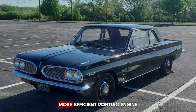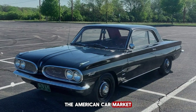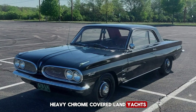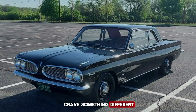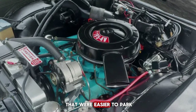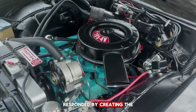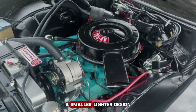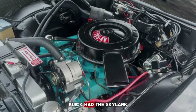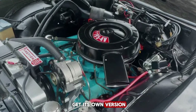By the end of the 1950s, the American car market was changing. The post-war boom years had been dominated by big, heavy, chrome-covered land yachts, but consumers were beginning to crave something different. Suburbs were growing, cities were getting crowded, and families wanted cars that were easier to park, cheaper to fuel, and still comfortable. General Motors responded by creating the Y-Body platform, a smaller, lighter design that could be customized across different GM divisions. Buick had the Skylark, Oldsmobile had the F85, and Pontiac would soon get its own version — the Tempest.